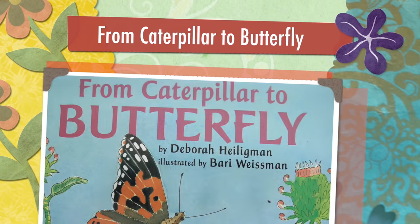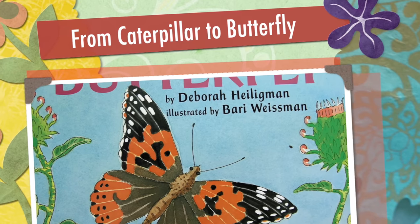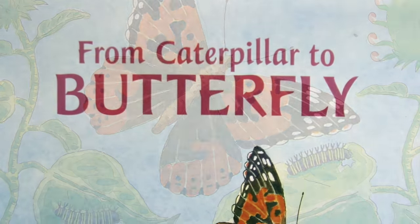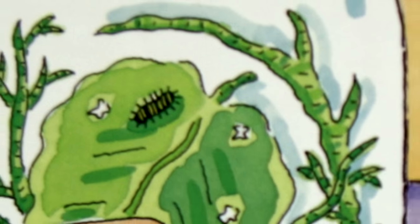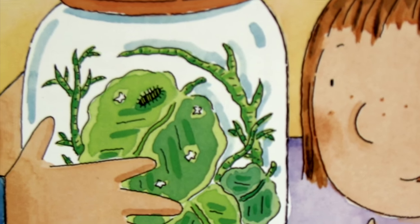ATFT. From Caterpillar to Butterfly, read to you by ATFT. Today, a caterpillar came to school in a jar.